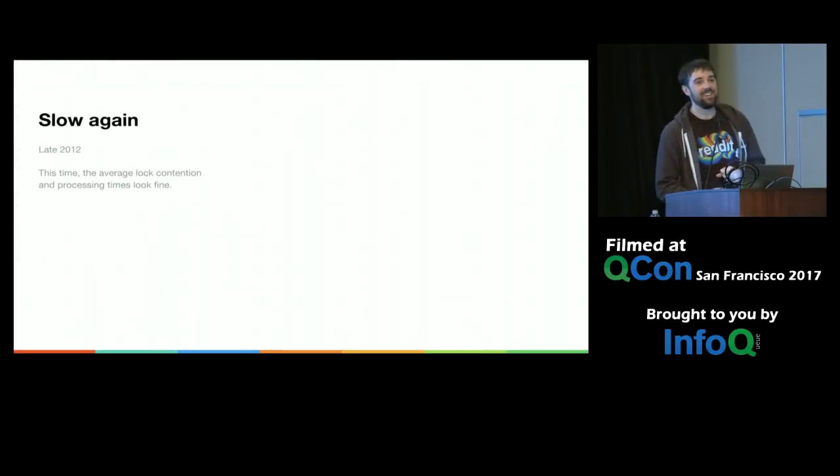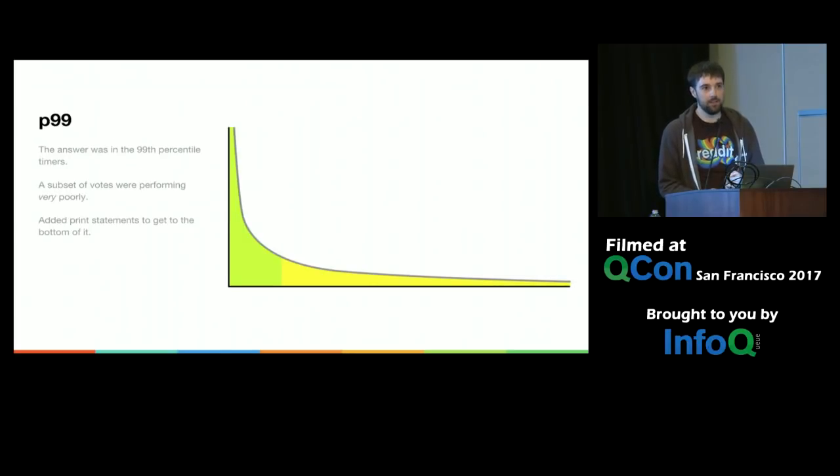Just a few months of respite — late 2012, we started seeing the vote queue slowing down again. The lock contention time and processing times looked okay in the average, but then we looked at the P99s — the 99th percentile of those timers — and we were seeing that some votes were going really poorly. So we had to dig in and put print statements in to see what was going on when things were taking too long.